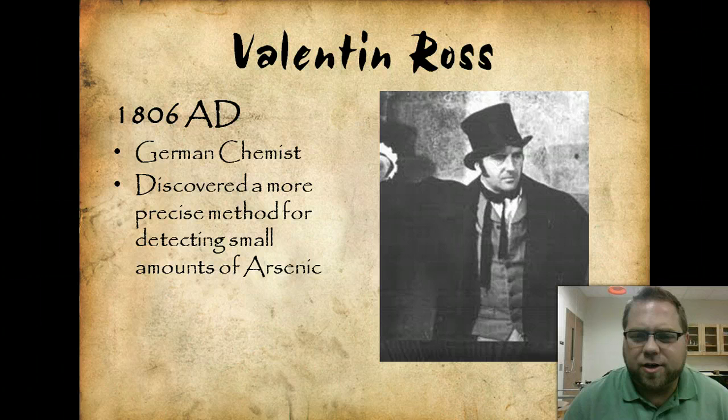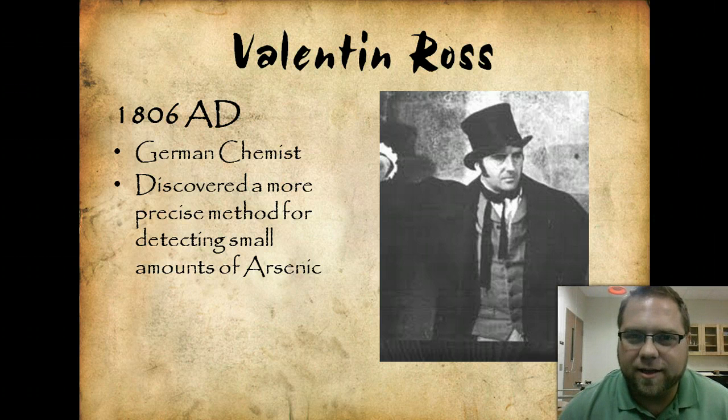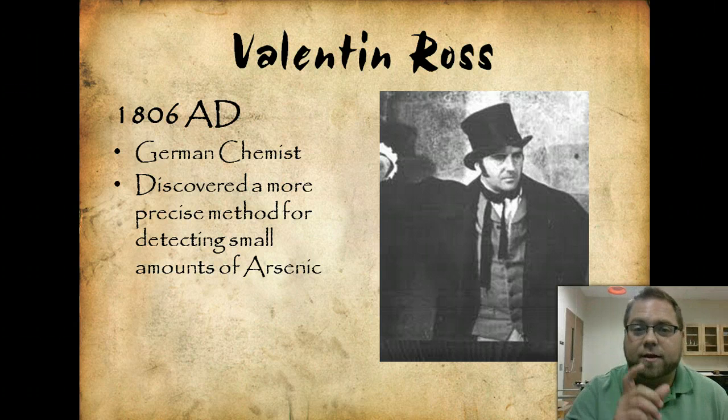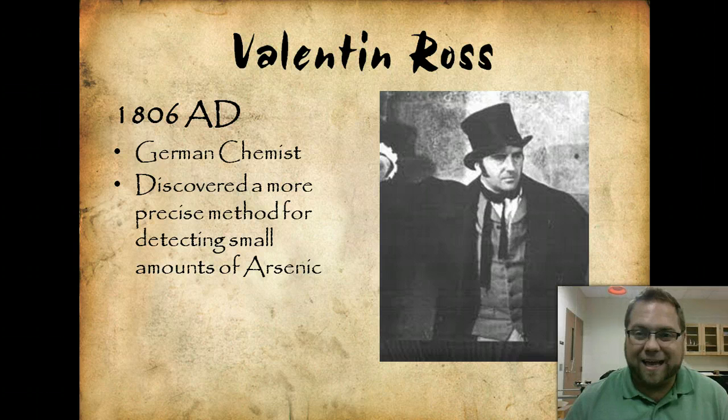Valentin Ross, 1806, a German chemist, discovered a more precise method for detecting small amounts of arsenic. We'll actually look at a couple of different things related to arsenic as we go, getting more and more precise in our data.